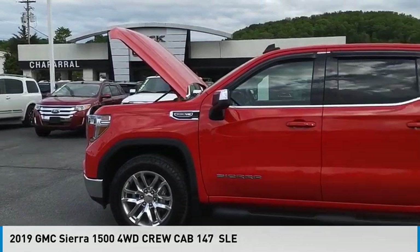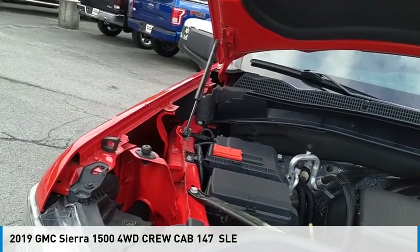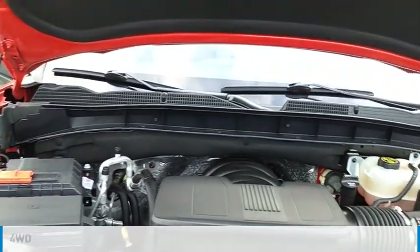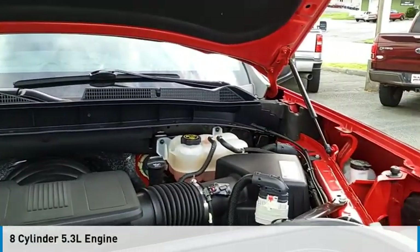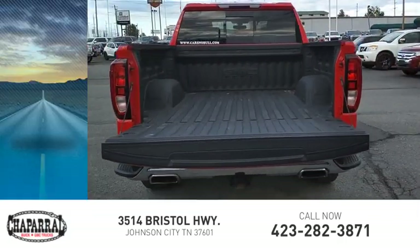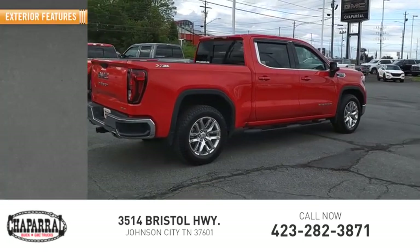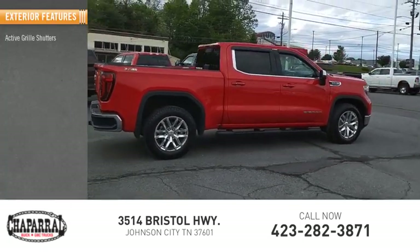You are going to love the 2019 Sierra 1500. This vehicle is powered by a four-wheel drive, eight-cylinder, 5.3-liter engine and is priced below $40,000. This vehicle has less than 35,000 miles. Here are some of this vehicle's great options: active grille shutters.